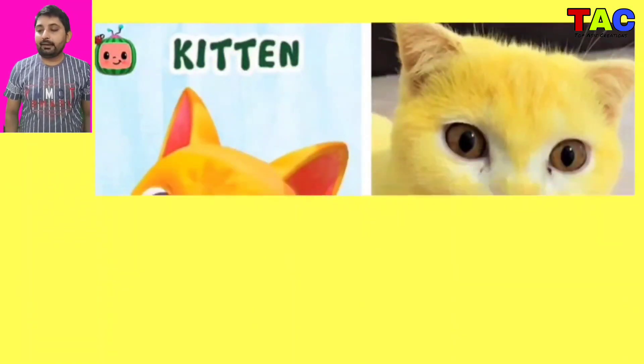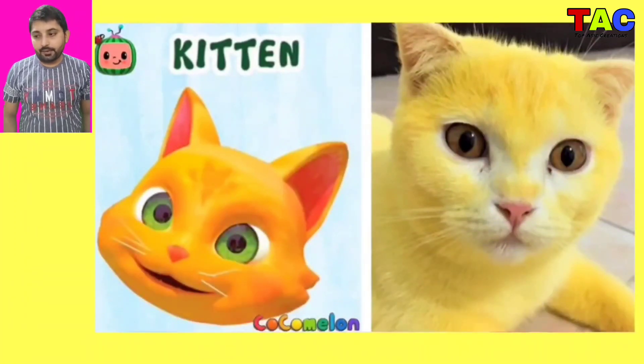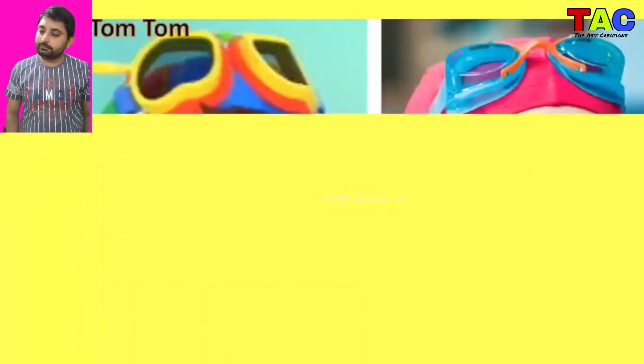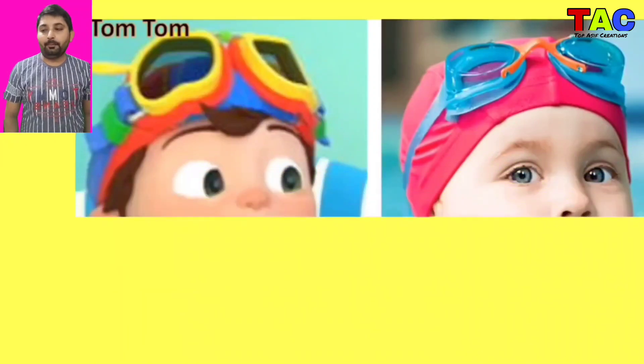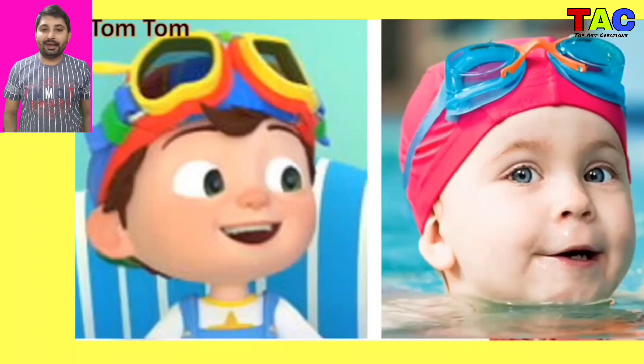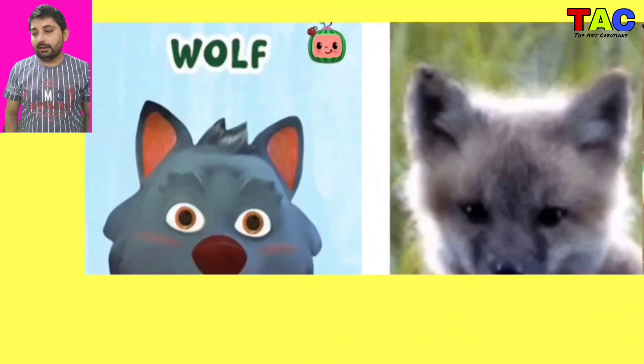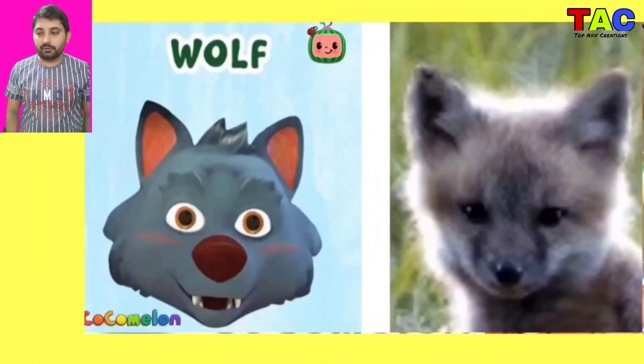And the next character is Duck, wow Duck character looking so nice in real life and looking so beautiful. And the next character is Chyton, wow Chyton character in real life looking so nice and looking so beautiful. And the next character is TomTom once again, TomTom character in real life looking so nice and looking so beautiful.